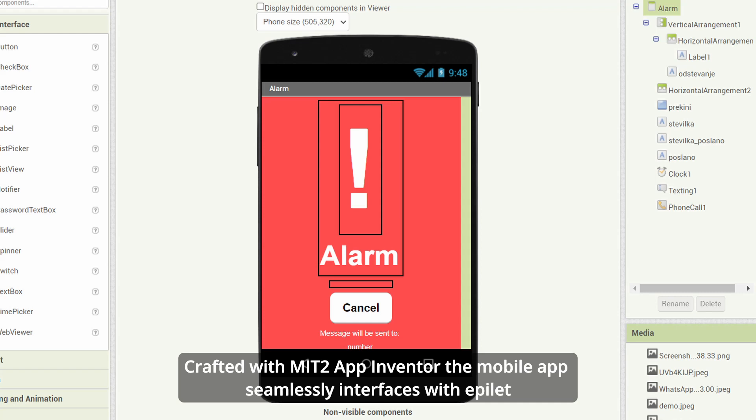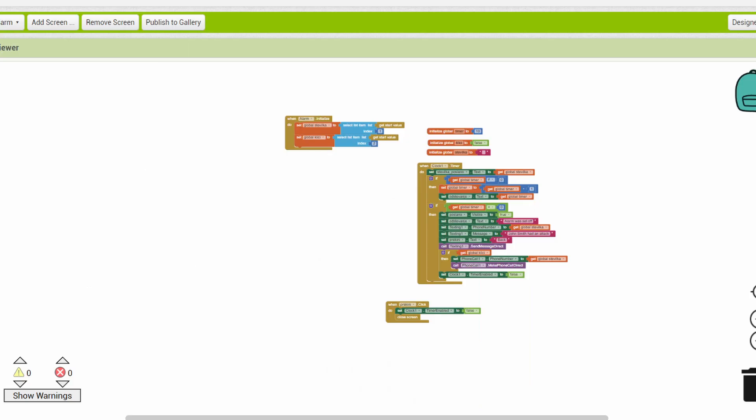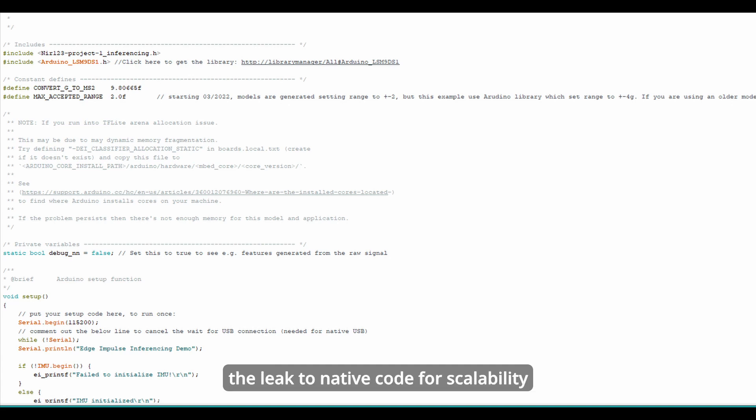Crafted with MIT App Inventor, the mobile app seamlessly interfaces with Epilet. While functional, our sights are set on refining aesthetics and considering the leap to native code for scalability.